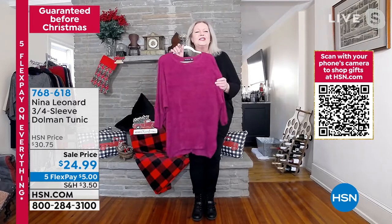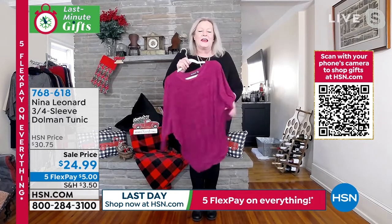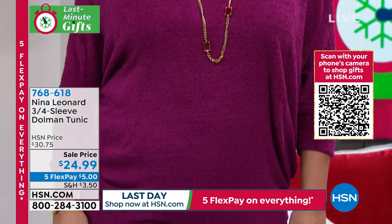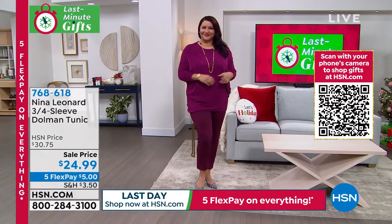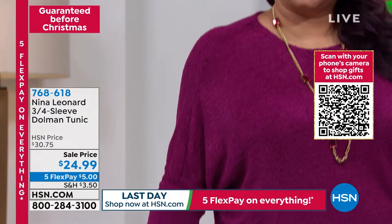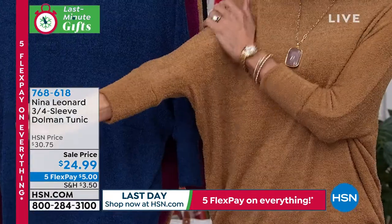It is so incredibly buttery soft. If you give this as a gift, the first thing people are going to do is feel how amazing it is. The colors are absolutely terrific. I chose the black today but I'm loving the magenta. That blue is a really oceany blue. We do have leggings online that tonally match, so that makes a great easy outfit. This is the kind of sweater you can pop on over a patterned pair of trousers — it works really well with a pattern as well as a solid.